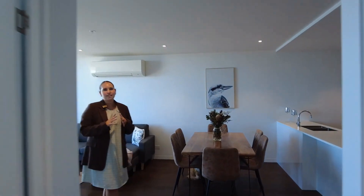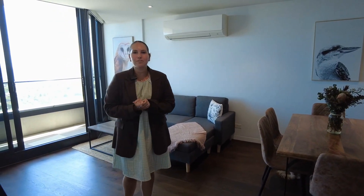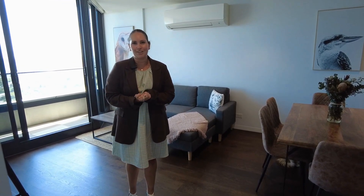Here at STK, residents have access to resort-style facilities, including a pool and a gym. If you've liked what you've seen here today, please click on the link below to book in for an inspection. Thank you.